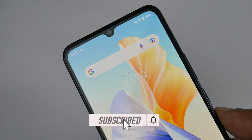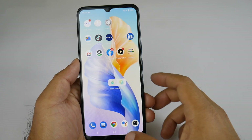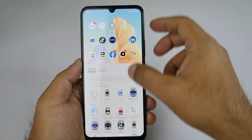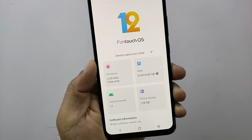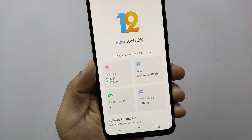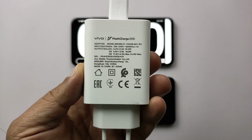If you are here for the first time, please subscribe to Phone Here and press the bell icon. Vivo is giving us a 6.44-inch AMOLED screen, MediaTek Helio G96 chipset, 8GB RAM, and 256GB internal storage. You can also get an extra 4GB of extended memory.